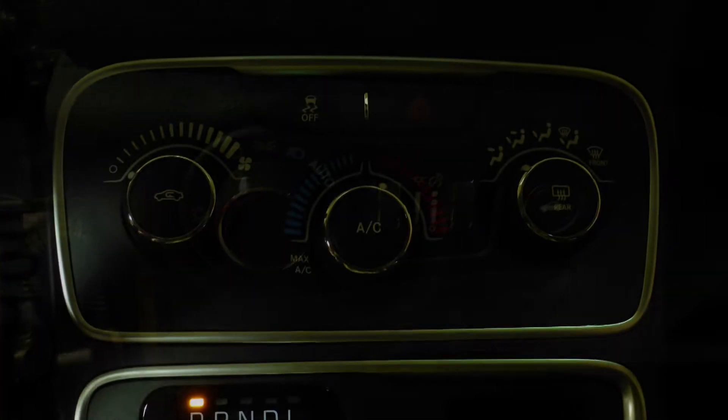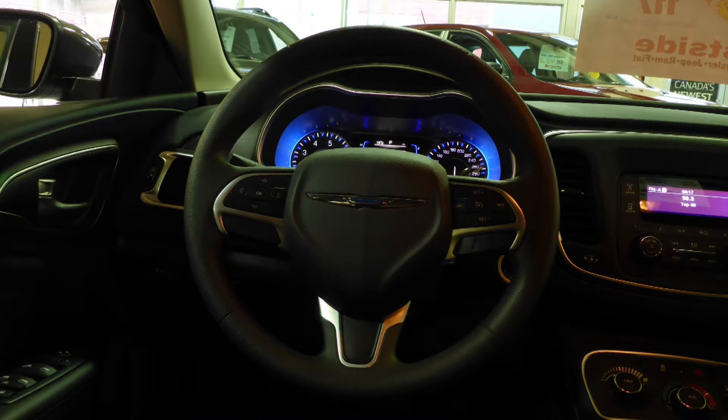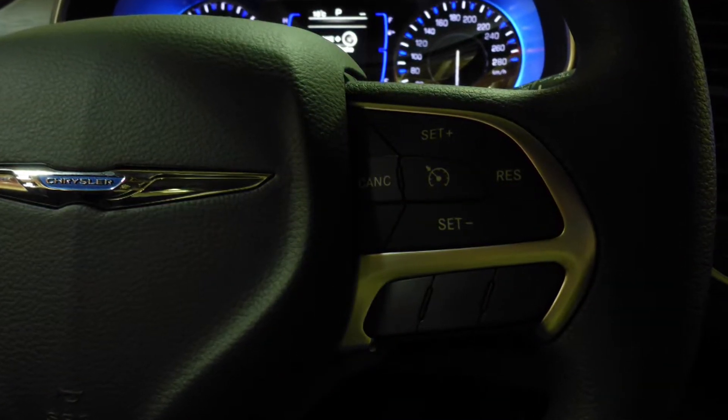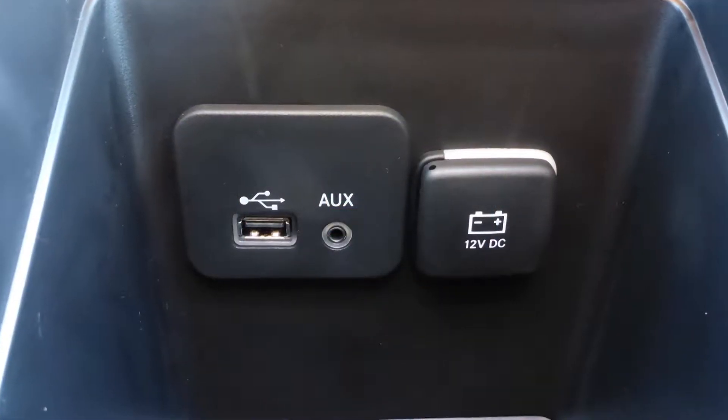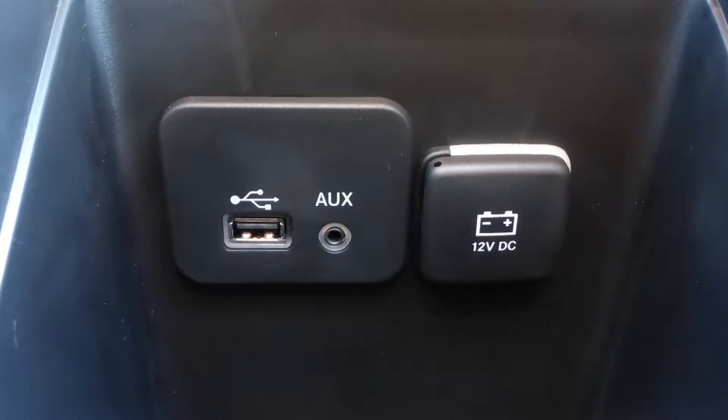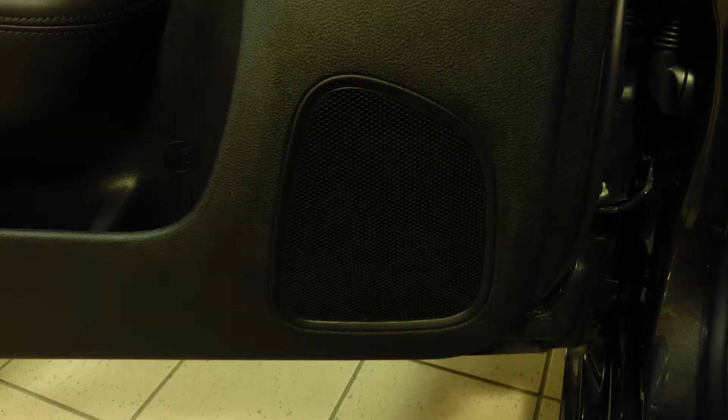Aside from your standard features, this vehicle includes automatic headlamps, air conditioning, steering wheel mounted audio controls with cruise control, a media centre with AM and FM radio, an MP3 input jack, a USB port, a 12V power outlet and 6 speakers.